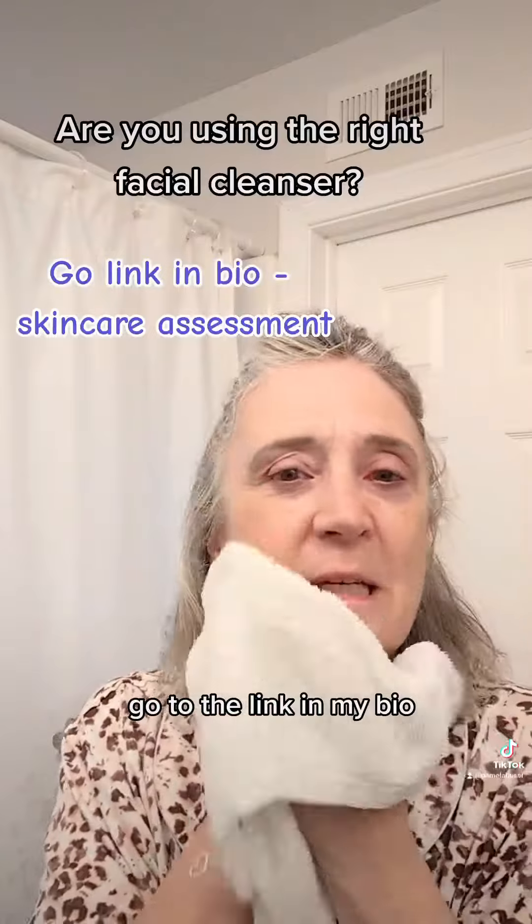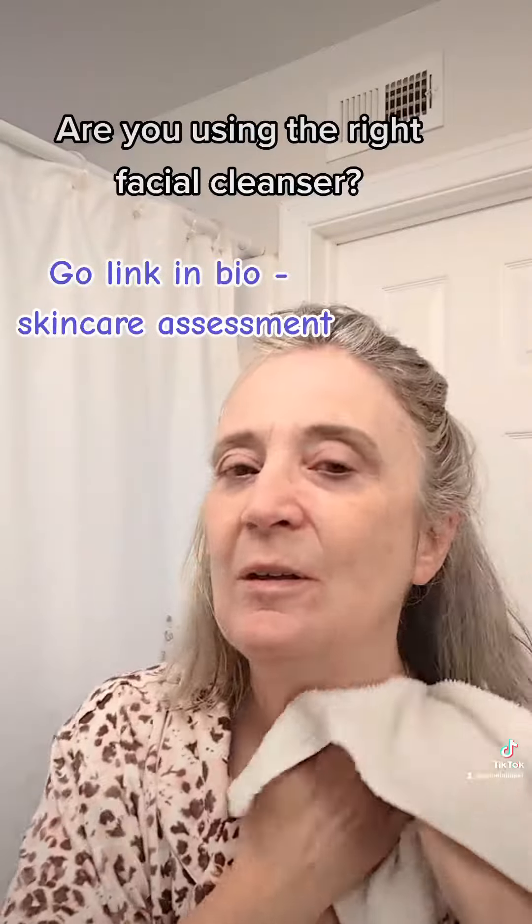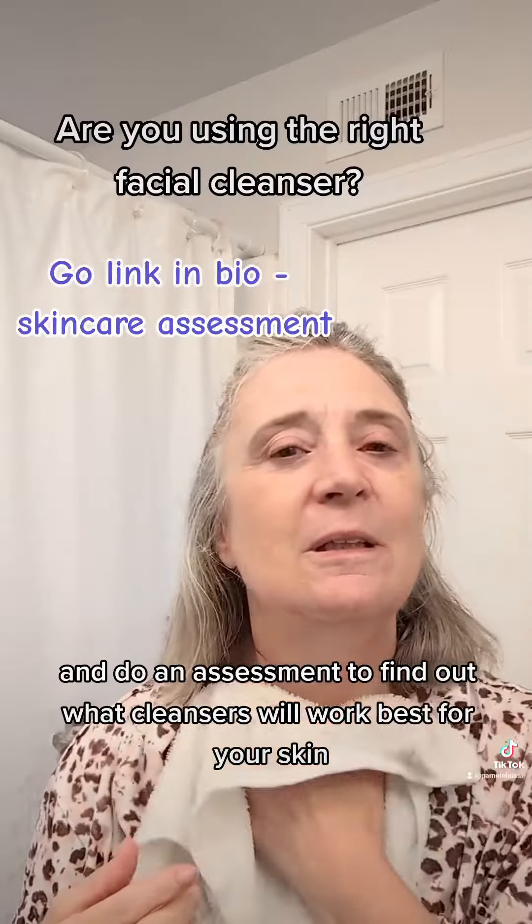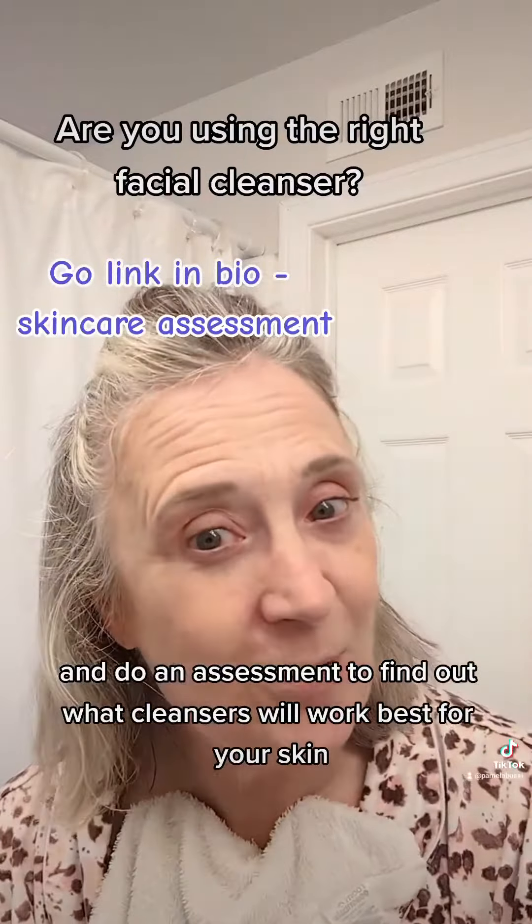Go to the link in my bio and do an assessment to find out what cleansers will work best for your skin.